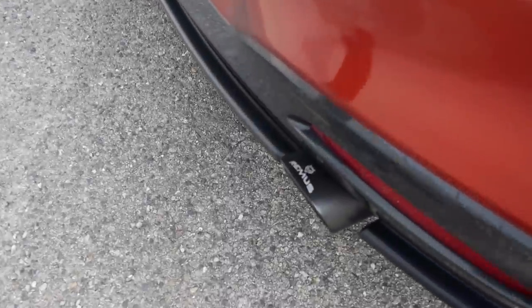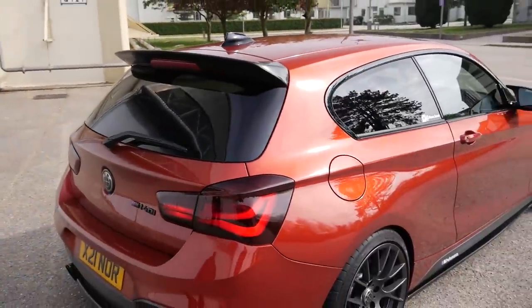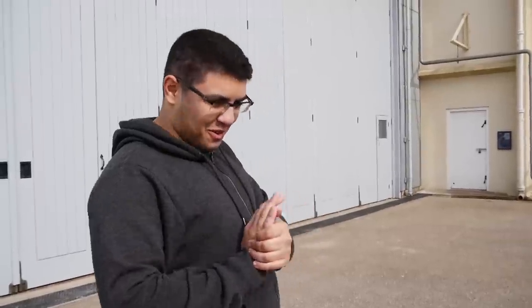It's got a Remus cat-back system with a downpipe, which sounds ridiculous. We drove to this location — about a 10-minute drive — and I'm blown away by the sound of it. The main thing I love about the Remus is that you can put it in comfort mode and it switches everything off, and the car changes its mapping so it comes completely silent. So you don't have to annoy your neighbours — not that you have to, but you don't have to!